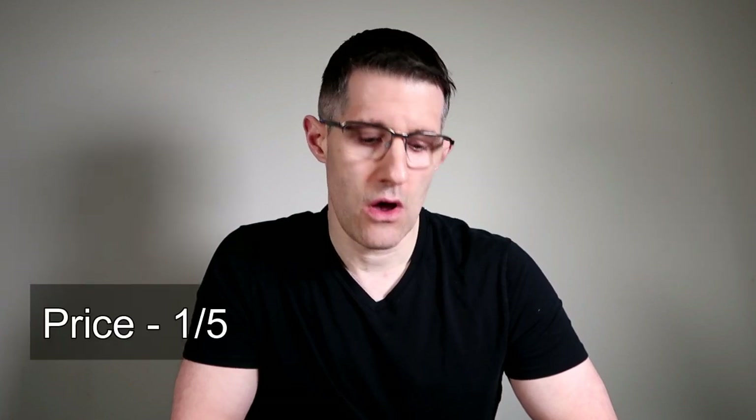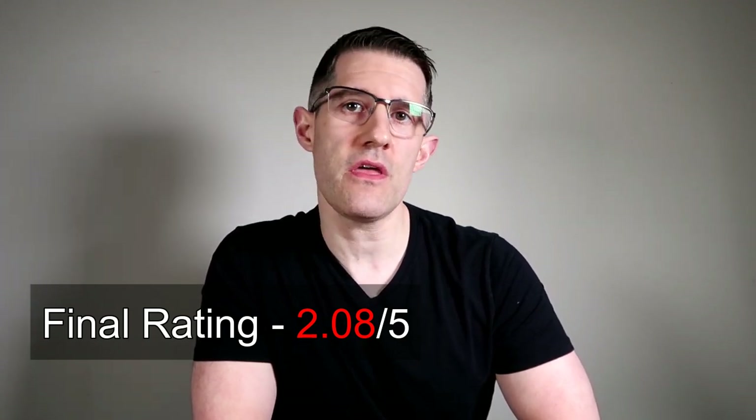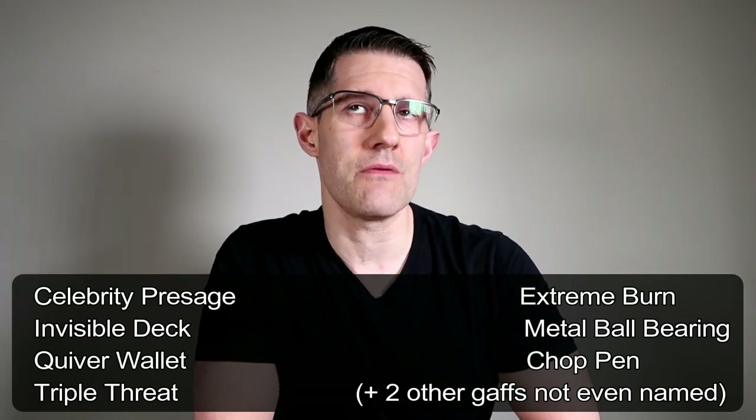For price, 1 out of 5 — at $40, you're paying way too much; maybe half that would be more realistic in terms of value. Final rating: 2.08 out of 5. I recommend you don't pick up this lecture. You're getting a bag of tricks that rely on props and gimmicks you likely don't have, to perform effects that can probably be done in a similar or easier way without half as many gaffes or gimmicks. If you guys have any questions or comments, just leave them below. Thanks for tuning in and I'll see you on the next one.